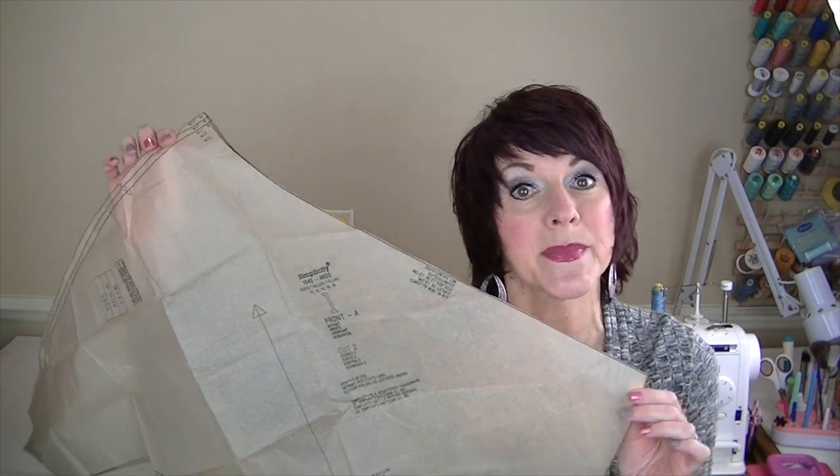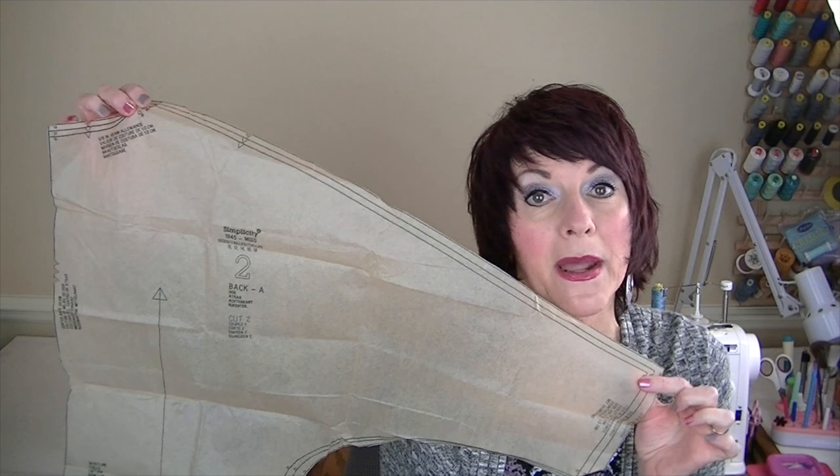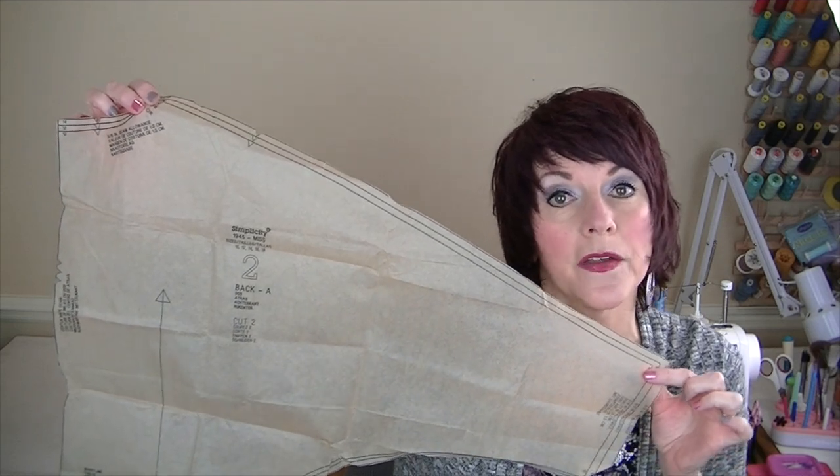Here are the pattern pieces for the jacket. This is the front pattern piece — you'll cut two of these mirror image. Here's the back pattern piece — you'll cut one on the fold. And this is the back facing piece — you'll cut one of these; it goes across the back neckline on the jacket.